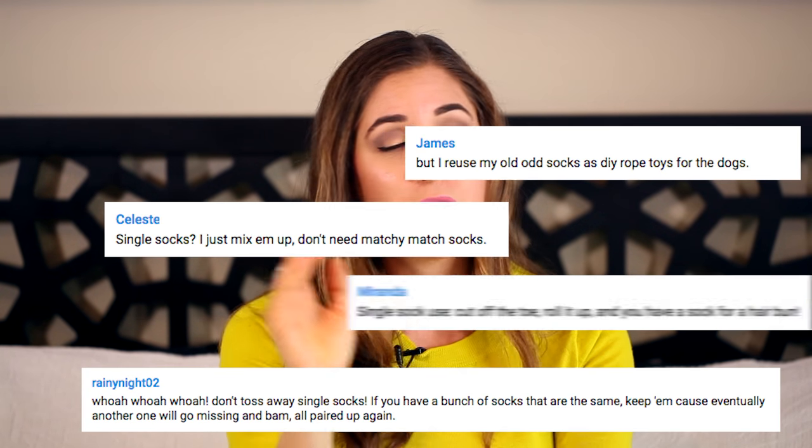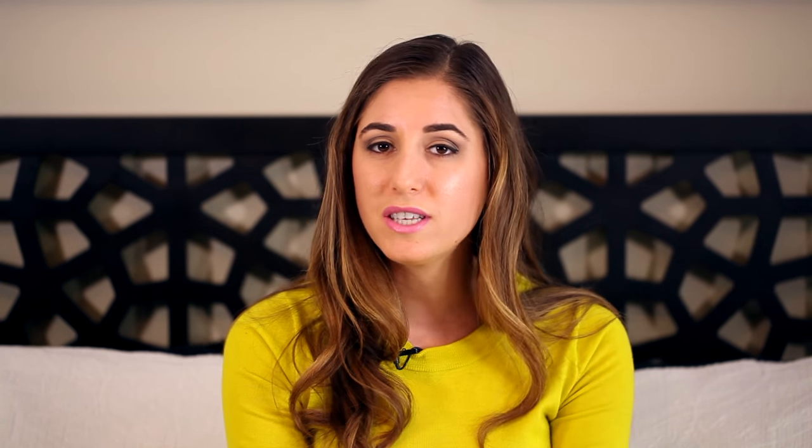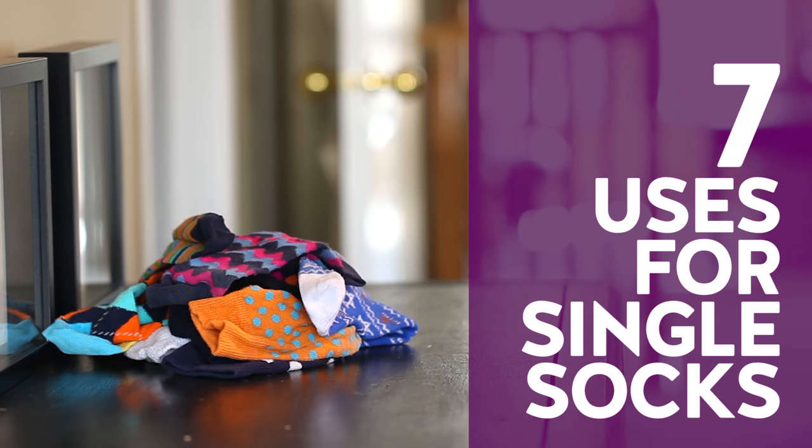Funny enough, in the comments you guys were freaking out — you're like, 'Excuse me, there are many uses for single socks,' and you took the liberty of filling the comments with all of the various uses. So we did a lot of research, we thought things through, and this week we're apologizing — partly because we're Canadian, but because we really were in the wrong — and we're going to share with you some great ways that you can repurpose your single socks.